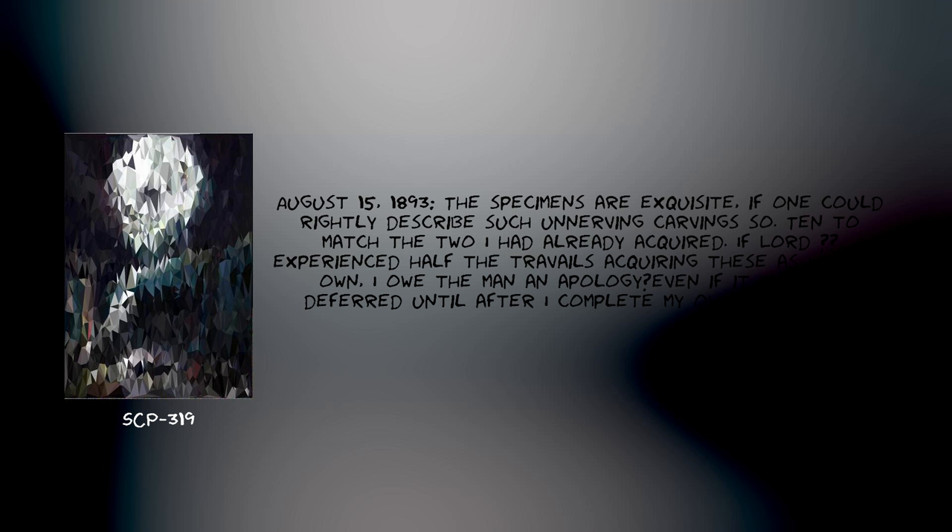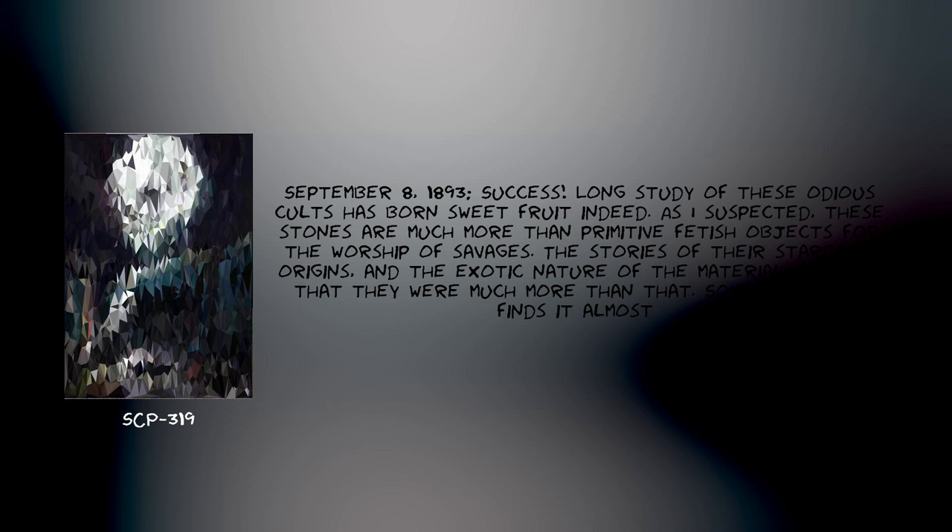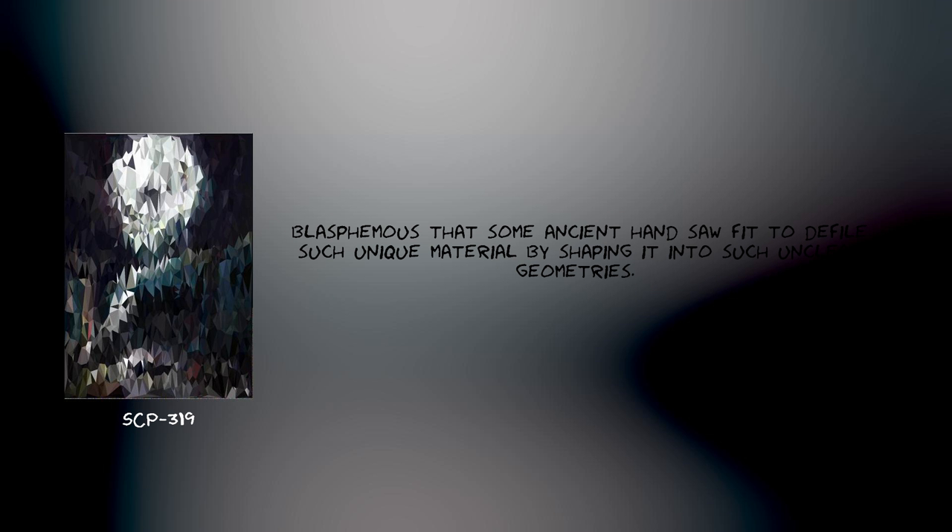Now, if I am not to be made a liar, I shall have to make good upon my own claims. August 15, 1893: The specimens are exquisite, if one could rightly describe such unnerving carvings so, and tend to match the two I had already acquired. If Lord [REDACTED] experienced half the travails acquiring these as I had my own, I owe the man an apology, even if it must be deferred until after I complete my own expedition. September 8, 1893: Success. Long study of these odious cults has borne sweet fruit indeed. As I suspected, these stones are much more than primitive fetish objects. The stories of their extraterrestrial origins and the exotic nature of the material told me they were much more than that. Something in me finds it almost blasphemous that some ancient hand sought to defile such unique material by shaping it into such unclean geometries.